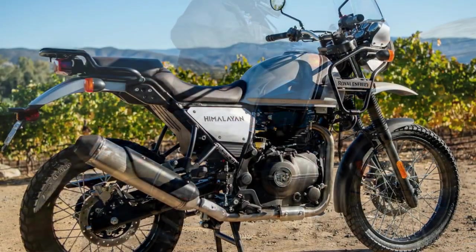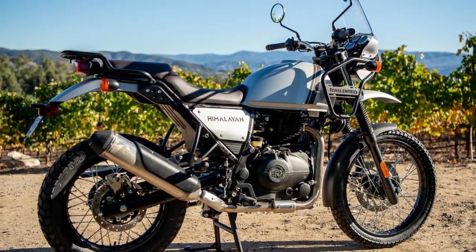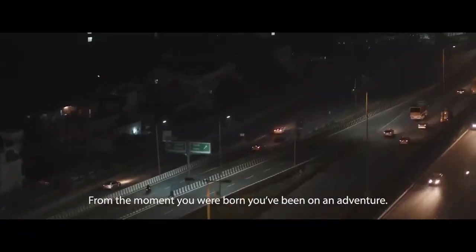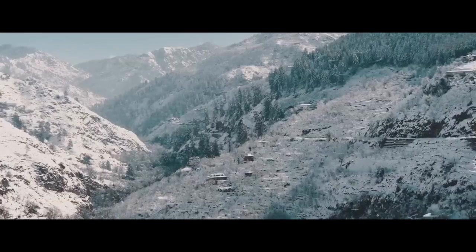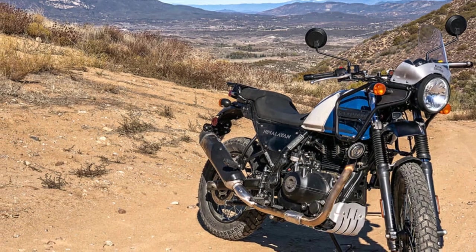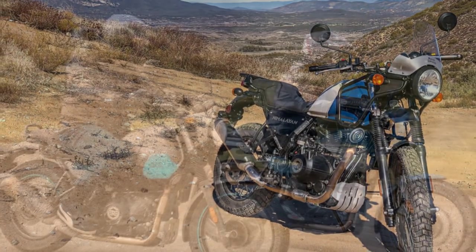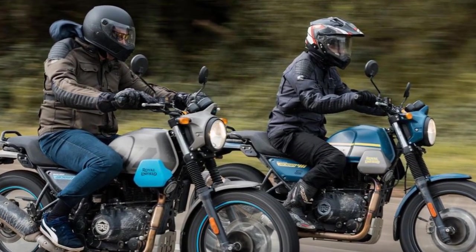In this comprehensive review, we delve into the essence of the Royal Enfield Himalayan, exploring its design, performance, handling, and overall riding experience. The Royal Enfield Himalayan's design is a tribute to the brand's rich heritage while catering to the demands of modern adventure touring. The minimalistic approach to design emphasizes function over form, with a purposeful appearance that speaks to its intended use.